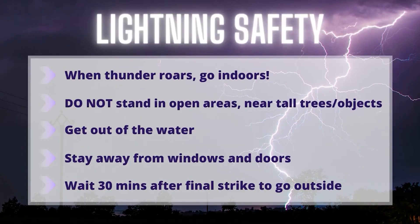Even though it is pretty neat to calculate how far away a storm is, it is never a good idea to stick around outside the instant you hear thunder or see lightning. Be sure to practice caution and remember those lightning safety tips. I'm meteorologist Jordan Jenna.